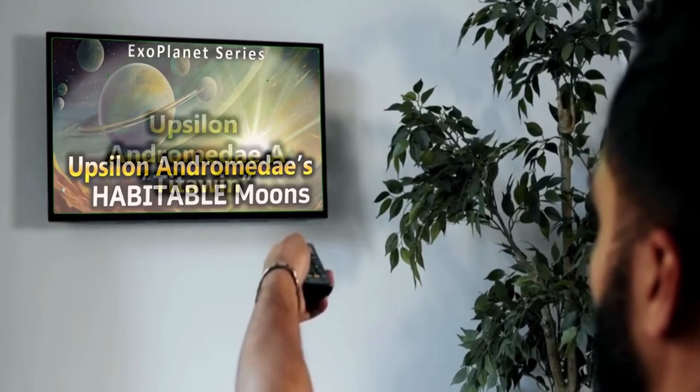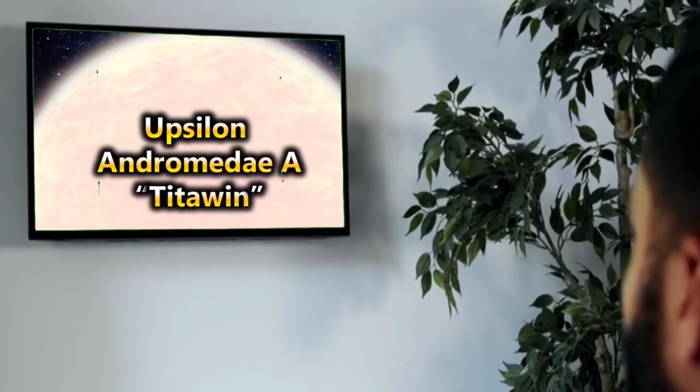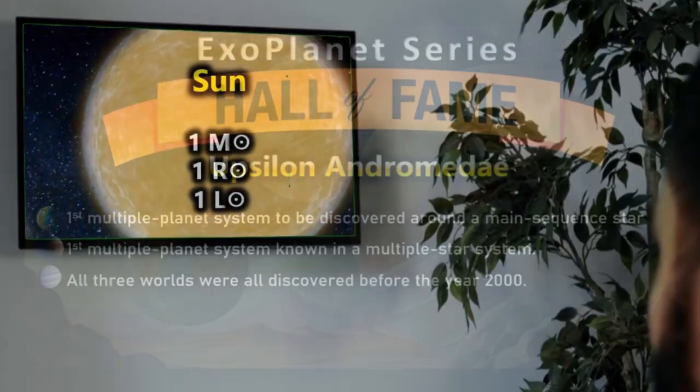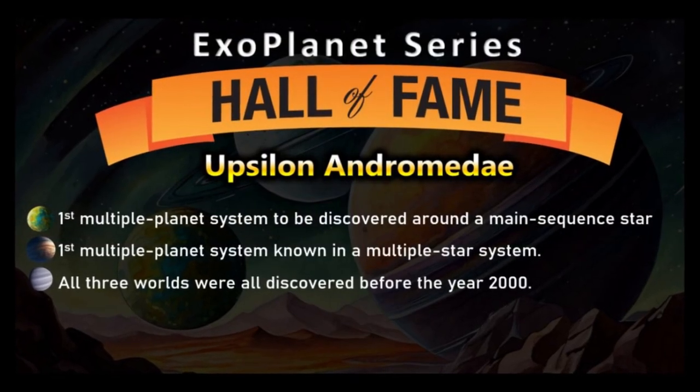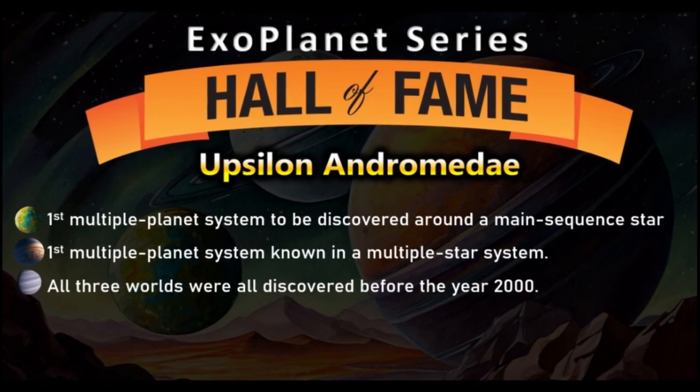In an exoplanet hall of fame, Upsilon Andromeda was both the first multiple-planet system to be discovered around a main sequence star, and the first multiple-planet system known in a multiple-star system — and these three worlds were all discovered before the year 2000.